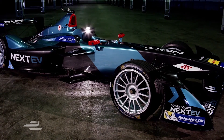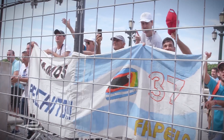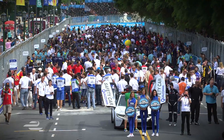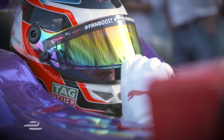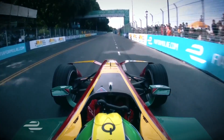Still more progress to be made at NextEV, but let's see how the other teams got on as we take a cinematic look back at Race 3. All five lights are on and we go green in Buenos Aires.